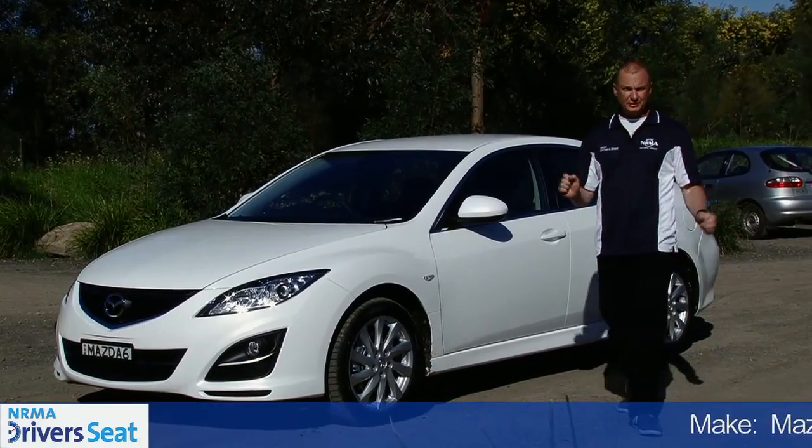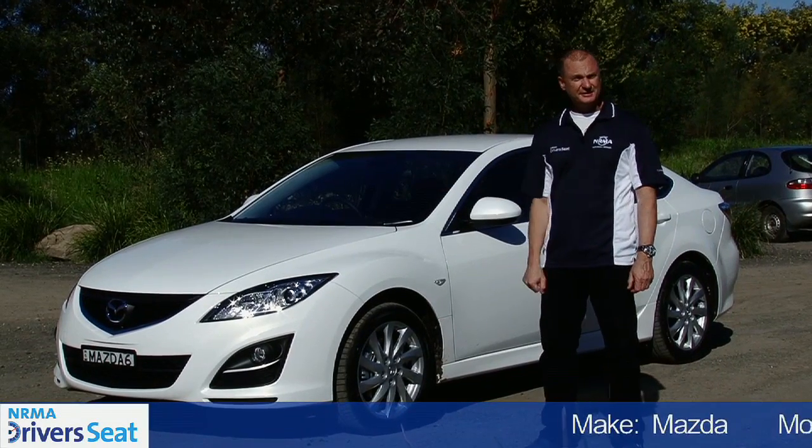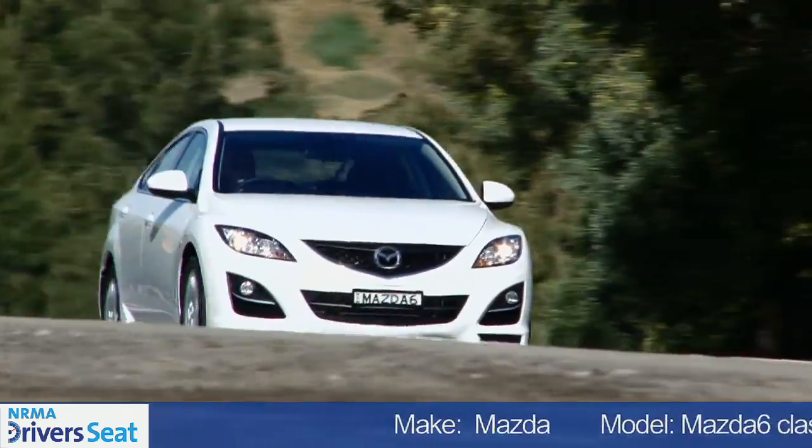Hi, I'm Tim Pomeroy. This is NRMA's Driver's Seat, and this is the Mazda 6 — the model that put the zoom zoom back into the Mazda brand.